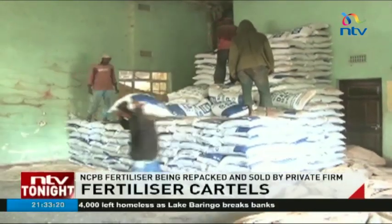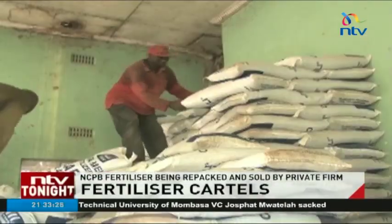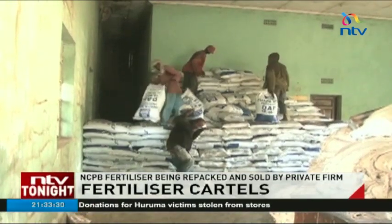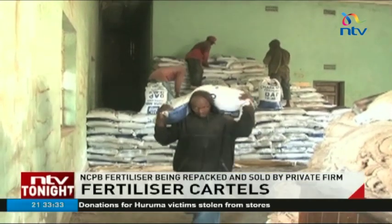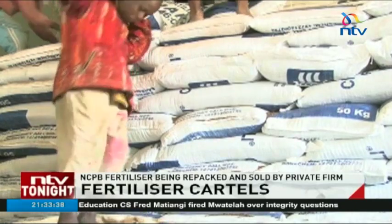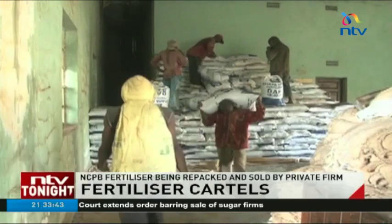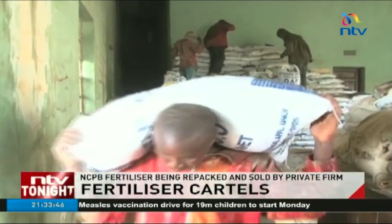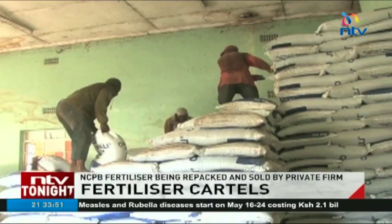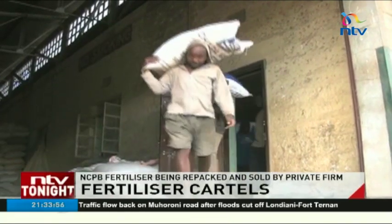At the Kenya Railway Corporation godown, the loading of the last of the 2,515 bags of fertilizer that were already repackaged was underway. The repackaged fertilizer, valued at 4.5 million shillings, no longer had NCPB branding but that of a private manufacturer, which only two months ago was cited as having uncompetitive practices by the Competition Authority of Kenya. The company running this storage facility has now come under suspicion for this illegal business, since it is also a contracted transporter for NCPB.